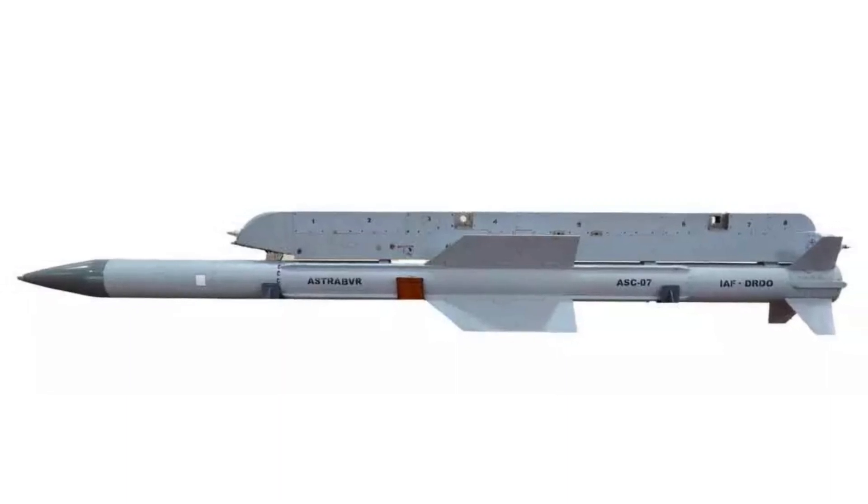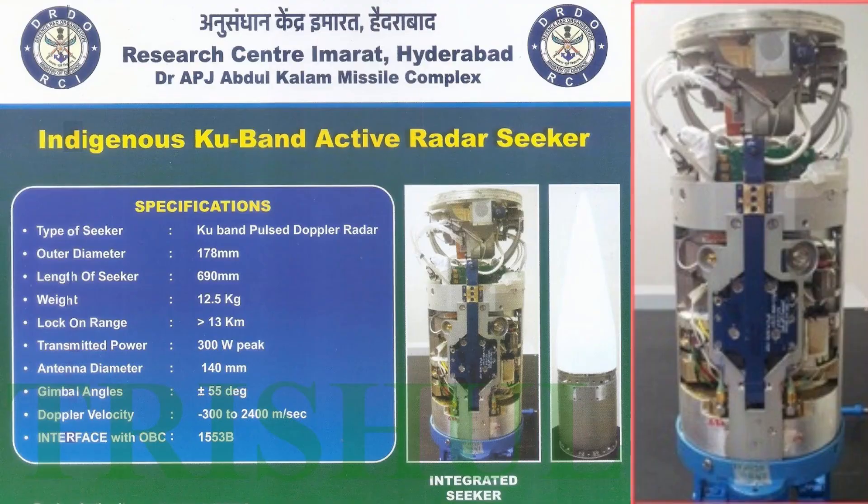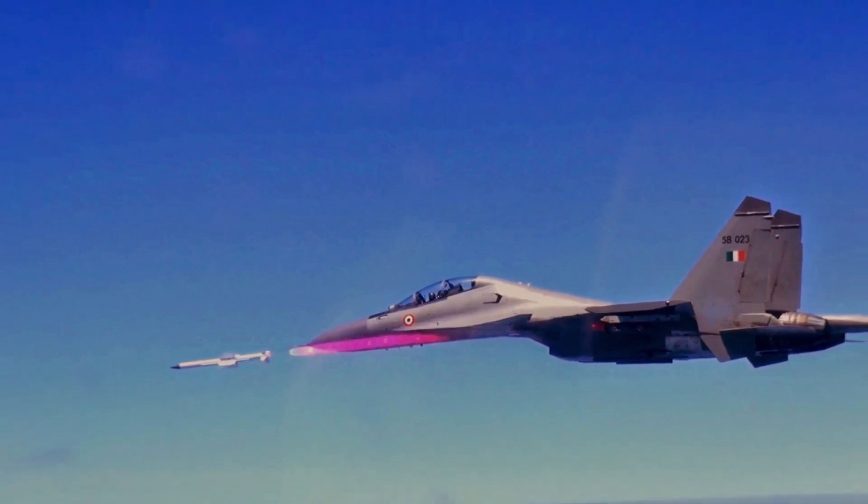Initially, the missile used a Russian Agat active radar seeker with a homing range of 15 kilometers or 9 miles for a 5 square meter RCS aircraft. Now it uses an indigenous Ku-band seeker developed by DRDO, with a homing range of over 13 kilometers or 8 miles for a 5 square meter RCS aircraft.